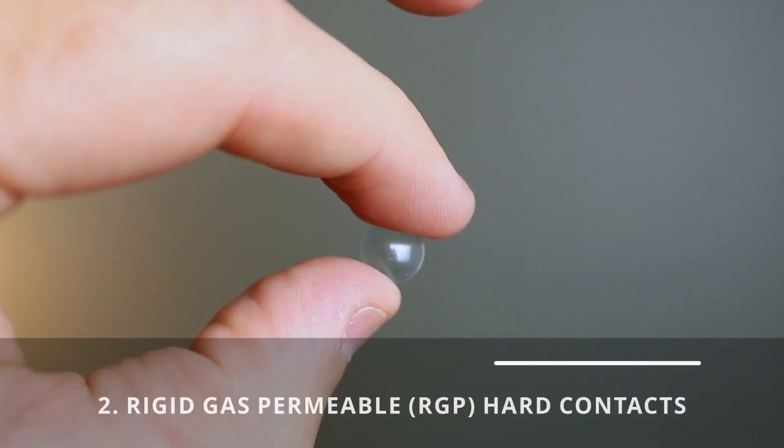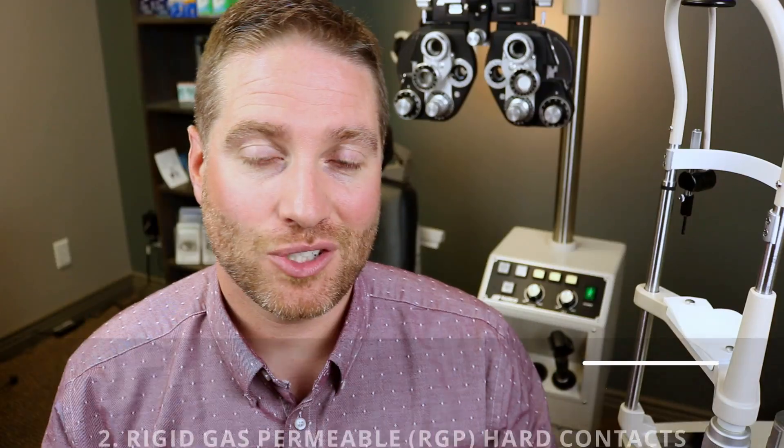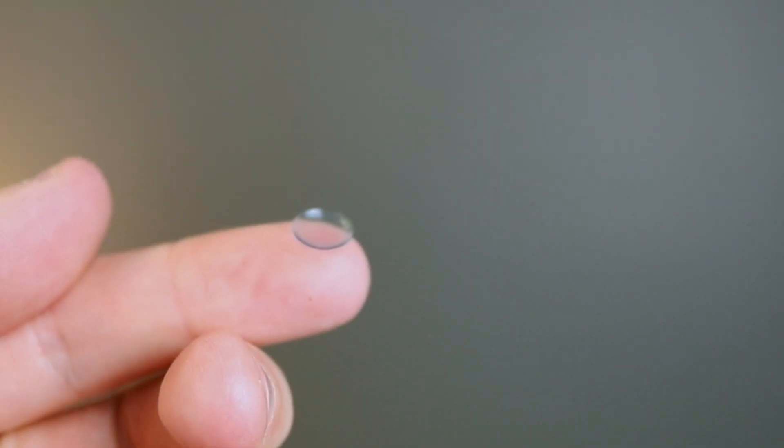Because people with keratoconus have a unique cone-shaped cornea, sometimes soft contacts won't cut it. For mild to moderate keratoconus, you'll usually end up wearing RGP lenses, or rigid gas permeable hard lenses, which can be custom fit over the cone for more stable and clearer vision. Hard contact lenses are less comfortable than soft lenses, so most doctors recommend going straight into a hard contact lens to start adapting right away. RGPs offer superior and clearer vision, and there are many different designs specifically made for keratoconus or irregular astigmatism.